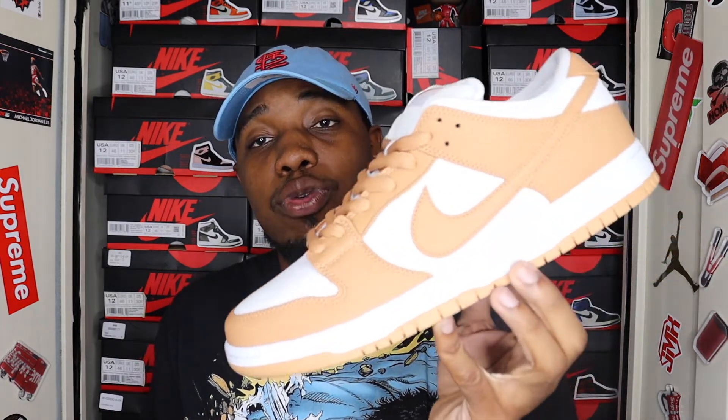I'm going to throw these on the display so you guys can get a full 360 view of the shoe, and then we'll jump in front of the camera to end the video.